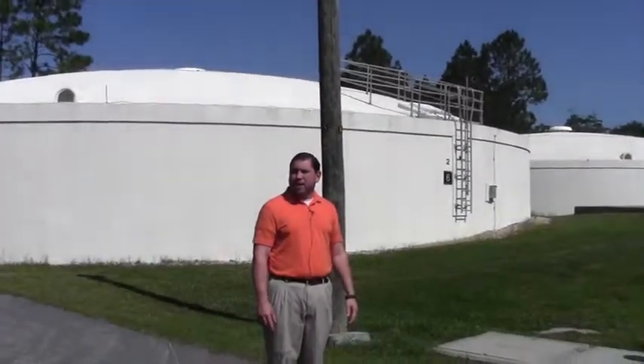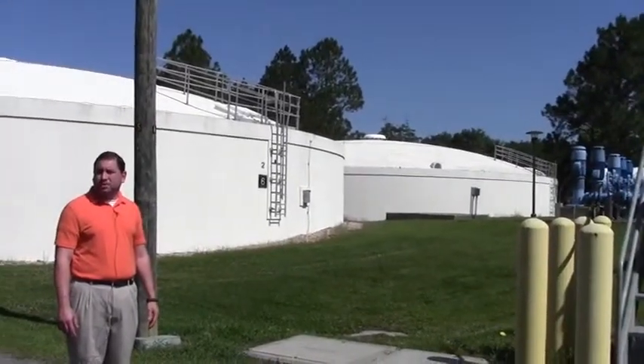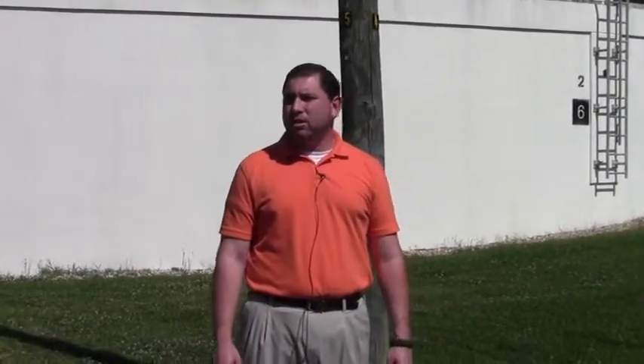Each one of these tanks behind us holds 1.5 million gallons of water, so we're able to keep a supply of water on demand. In case something happens — we have a fire — we've got plenty of water to provide the city to put that fire out, plus drinking water. Whatever the problem is, we always have enough water to supply.